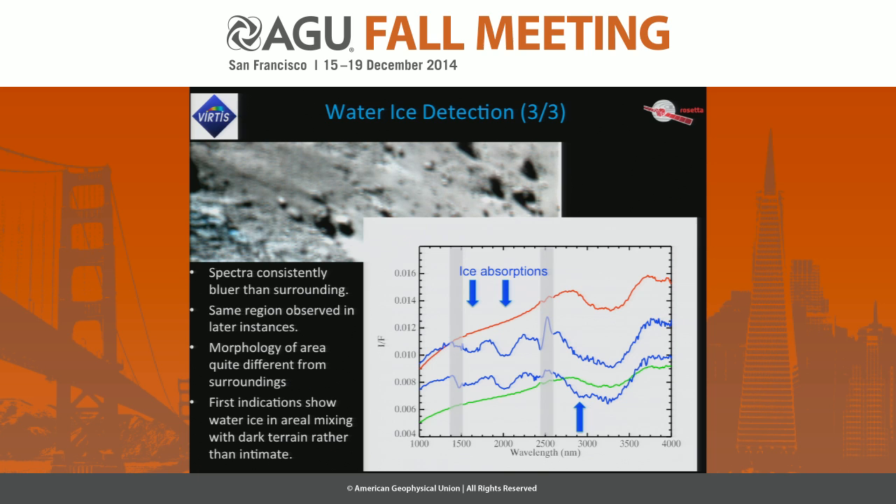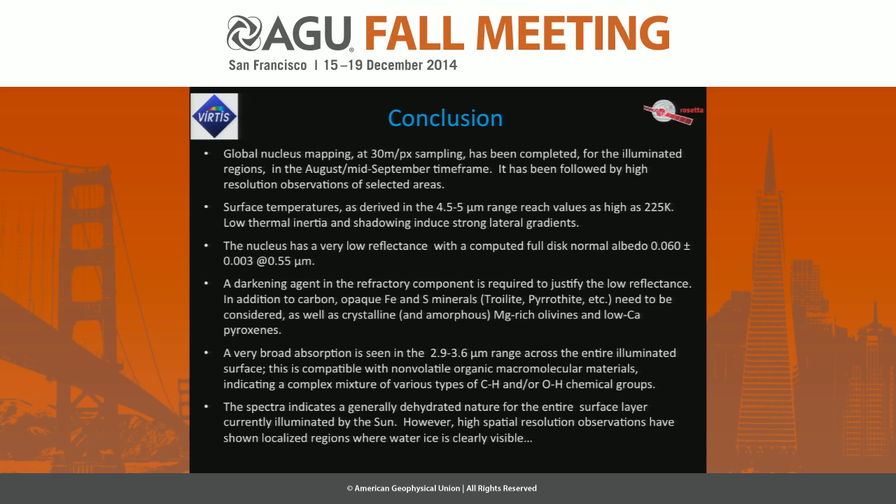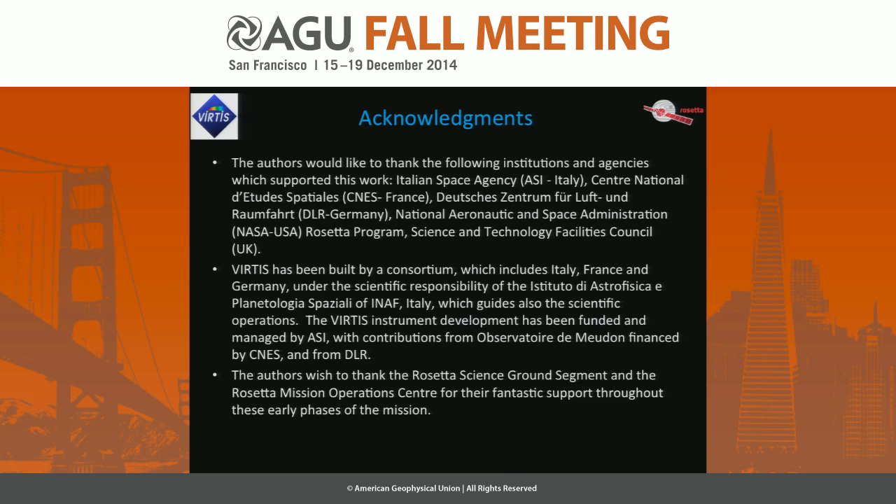We have the list of conclusions here which you can read, and there is the acknowledgement — but I'll leave with the conclusion.